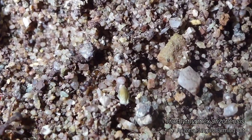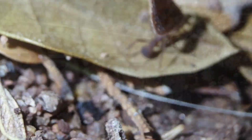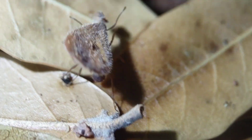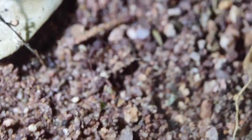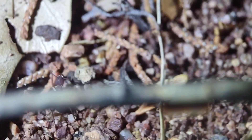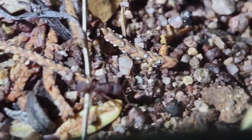Got some Trachymyrmex here. There was one carrying a leaf — like a little dead leaf somewhere. I'm not sure what species this is, likely Arizonensis but not entirely sure. Nice to see some Trachymyrmex out.